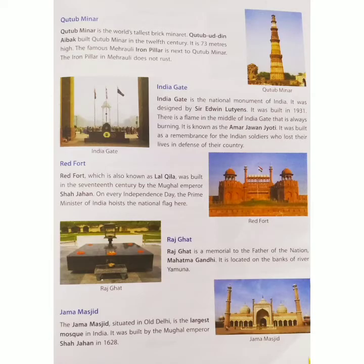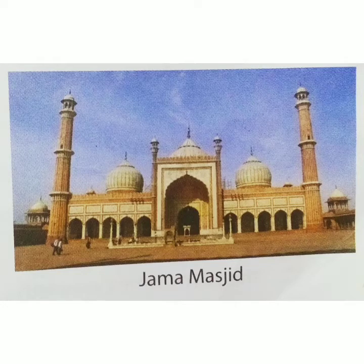Jama Masjid is the largest mosque in India. It was built by the Mughal Emperor Shah Jahan in 1656. This is the picture of Jama Masjid.